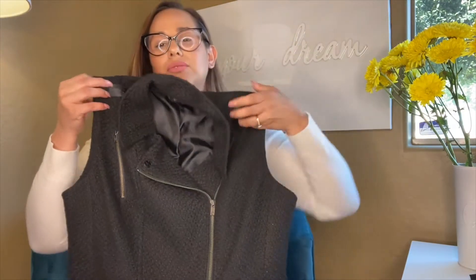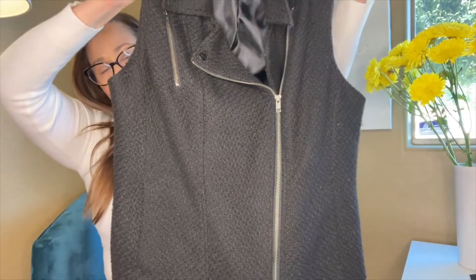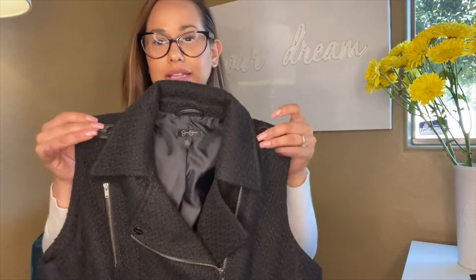This next brand I don't usually pick up because it just doesn't retail or resell for very high — but the style is absolutely adorable. This is by Jessica Simpson, size large: a beautiful wool vest in great condition. I love the zippers and the leather strap detail. I really see thredUP picking this up for their goodie boxes and paying me out immediately. At two dollars, it's pretty hard to take a loss on something this cute.